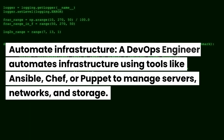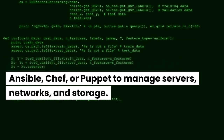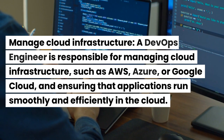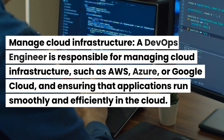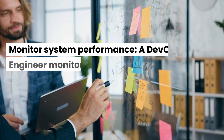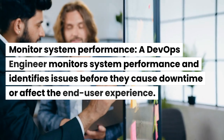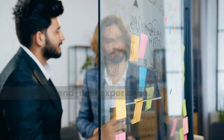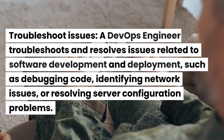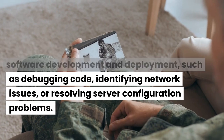Automate infrastructure. A DevOps engineer automates infrastructure using tools like Ansible, Chef, or Puppet to manage servers, networks, and storage. Manage cloud infrastructure — a DevOps engineer is responsible for managing cloud infrastructure such as AWS, Azure, or Google Cloud, and ensuring that applications run smoothly and efficiently in the cloud. Monitor system performance — a DevOps engineer monitors system performance and identifies issues before they cause downtime or affect the end-user experience. Troubleshoot issues — a DevOps engineer troubleshoots and resolves issues related to software development and deployment, such as debugging code, identifying network issues, or resolving server configuration problems.